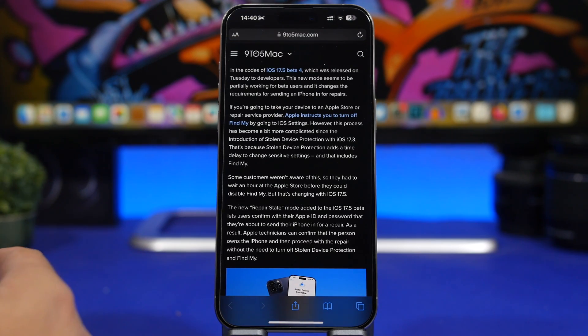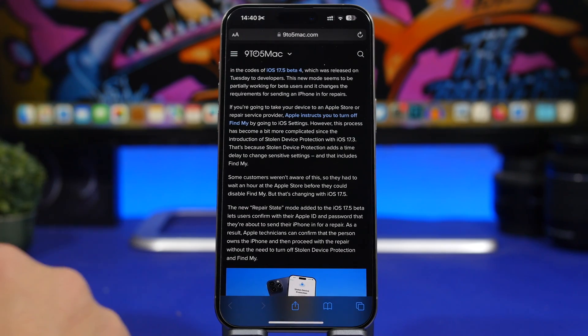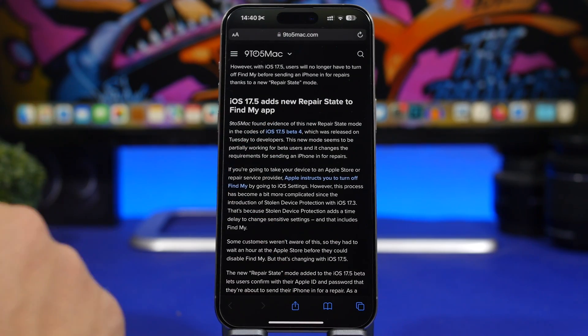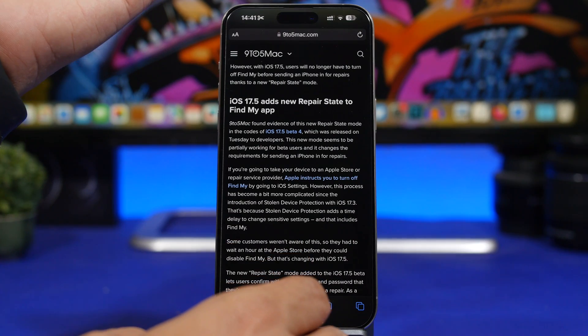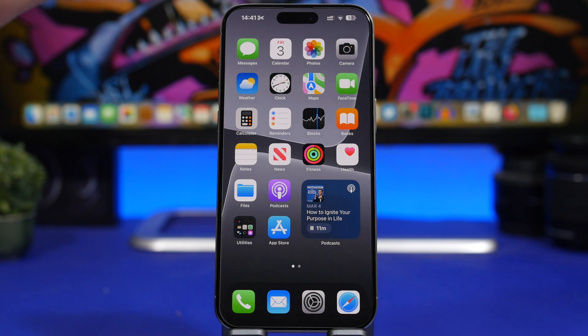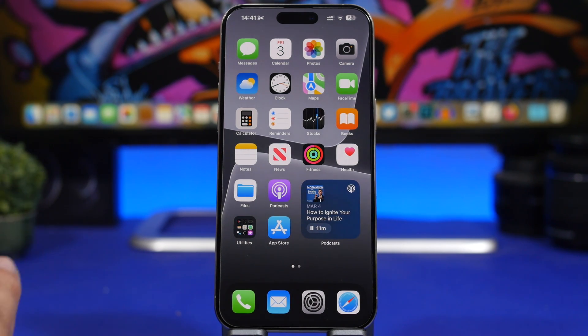Now let's talk about the new features. One of the most important is Repair State, which will be added to the Find My app. Found in the code of iOS 17.5 beta 4, this is a mode you can activate through Find My when you take your device to Apple for a repair. You no longer need to turn off Find My — you just put it in Repair State and the device functions normally while it's sent to Apple, which is very useful.